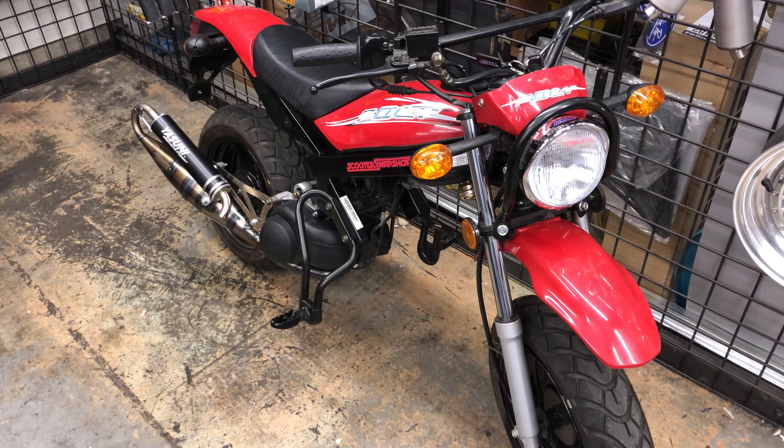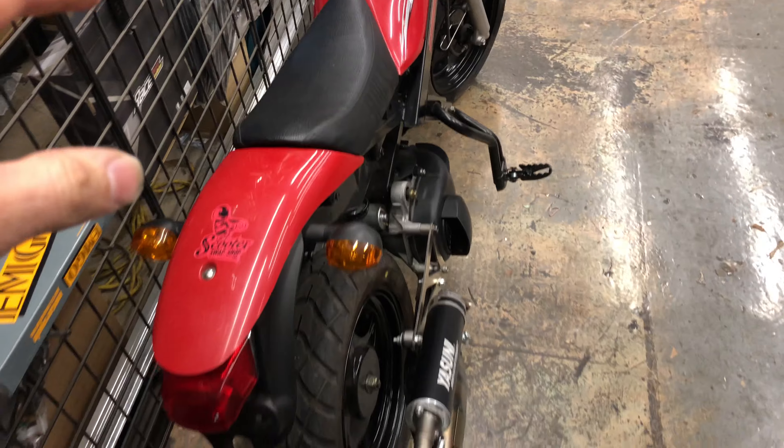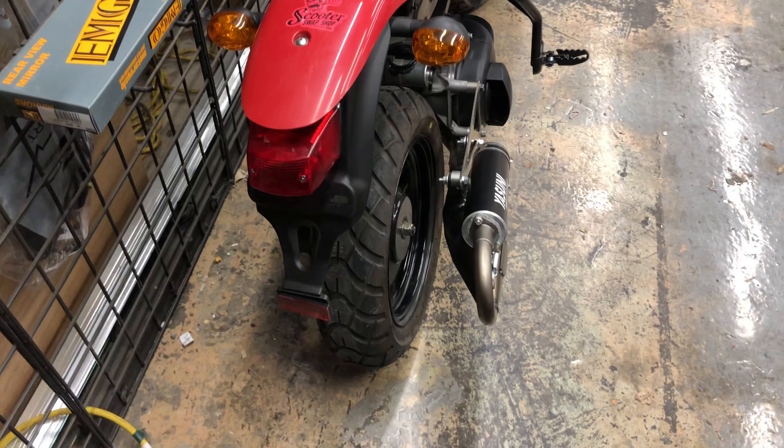It doesn't hardly weigh anything. Electric start still works, still auto injection. This bike flies — it's really quick and lightweight.